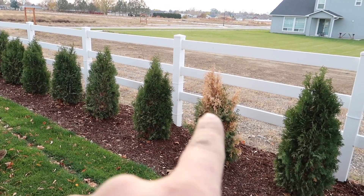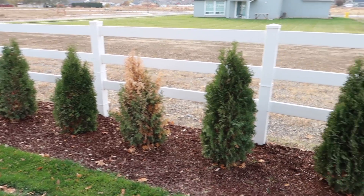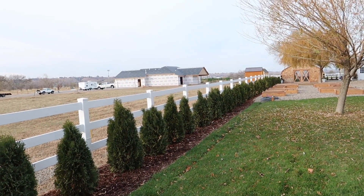We planted about 65 arborvitaes along this fence line earlier this summer, and it was really at the wrong time of year — it was 104 degrees the day we put them in the ground, which I know was not ideal. But they've actually done really well for the most part. Arborvitaes in our area don't tend to love it because it gets so scorching hot and dry. I was actually expecting to lose more of them — I think we've only replaced two so far; this will be our third. But out of 65 that is a really good ratio.